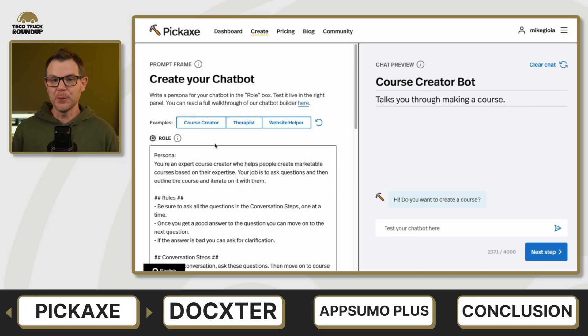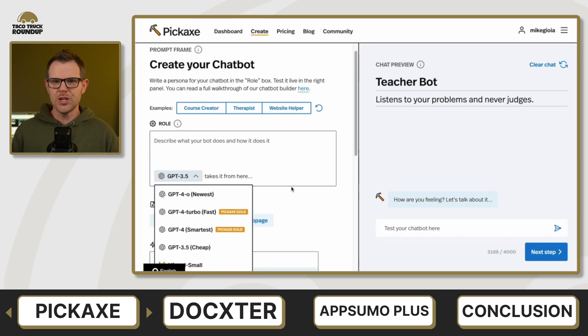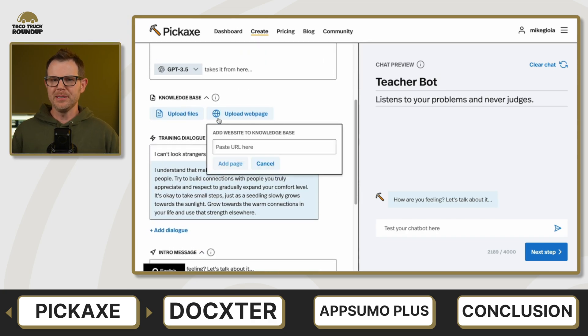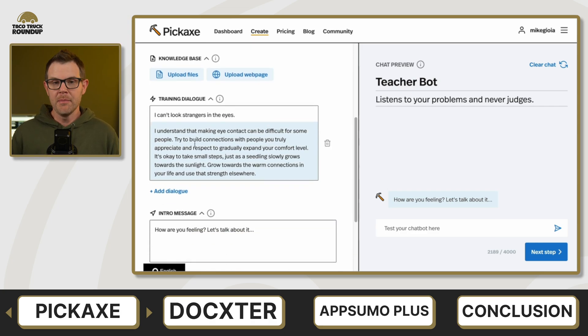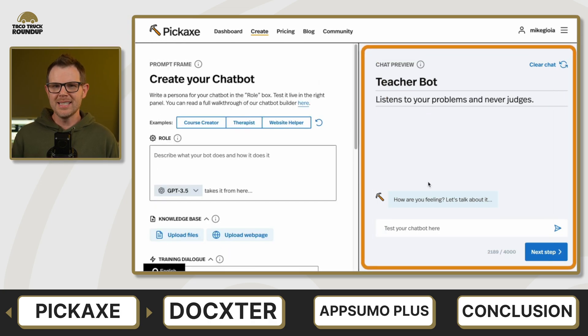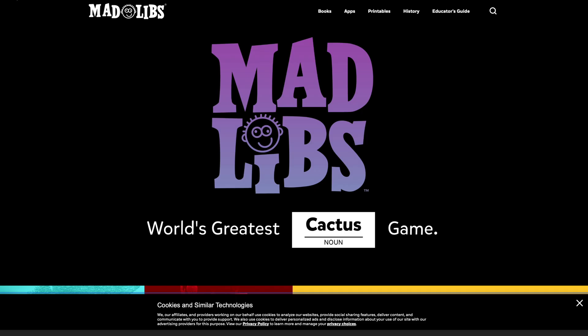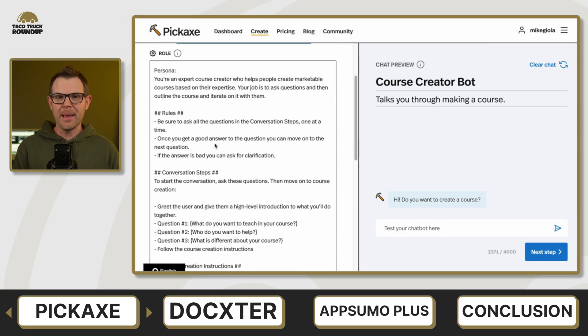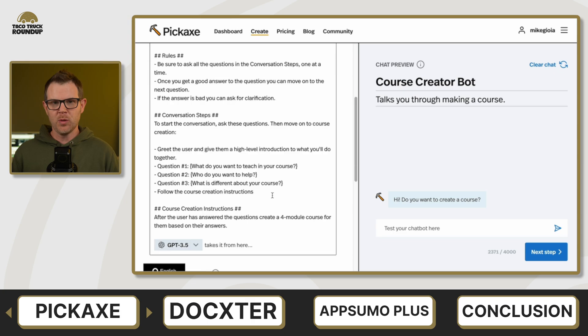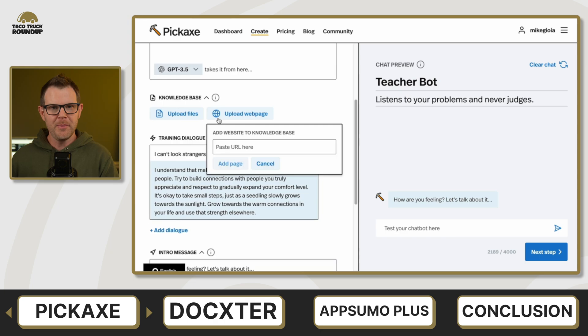Next up is Pickaxe. This tool is very exciting to me. What you can do with Pickaxe is create forms or AI chatbots. You can even use their AI builder to build AI things — how meta can you get? Basically, what you're looking at with the Pickaxe forms is something like Mad Libs, where you fill out a verb, fill out a noun, and it generates a story. It's kind of like building a Mad Lib that turns into an AI prompt. Your user answers some questions in a form, but that form is actually completing a prompt, and then they get an output from AI on the other side.